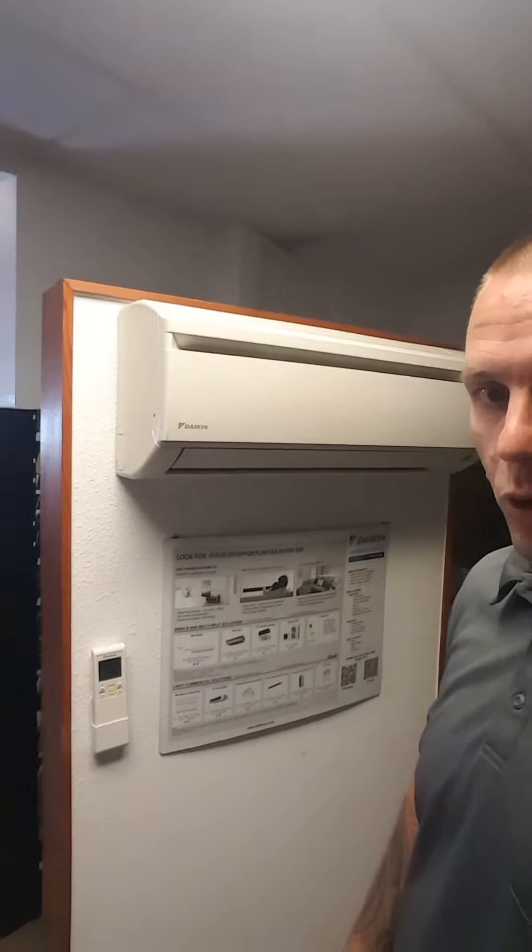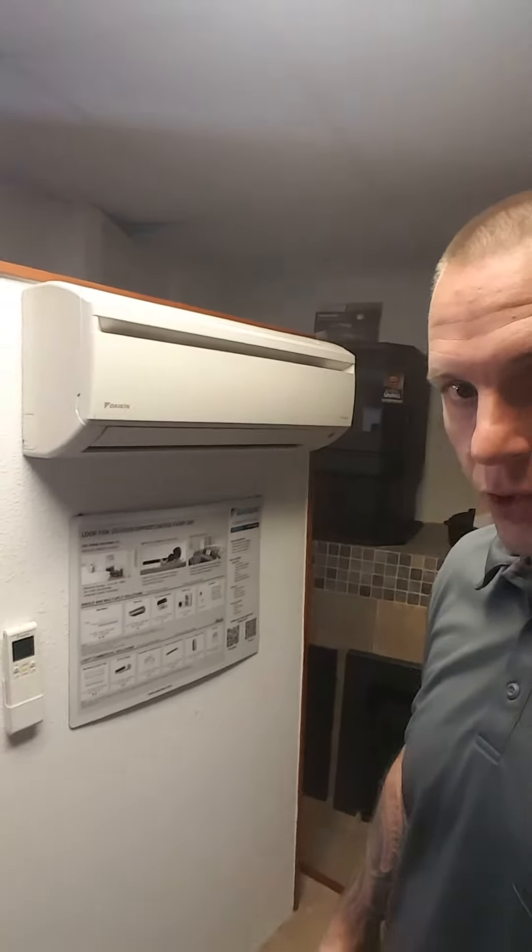Hey Matt, John with CM Heating. I wanted to just show you our working little Daikin display. This is what we use for trade shows.